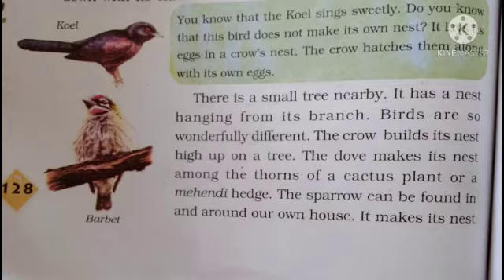The crow hatches the koel's eggs along with its own eggs. The koel does not make its own nest — it lays its eggs in a crow's nest, and the crow hatches them together.